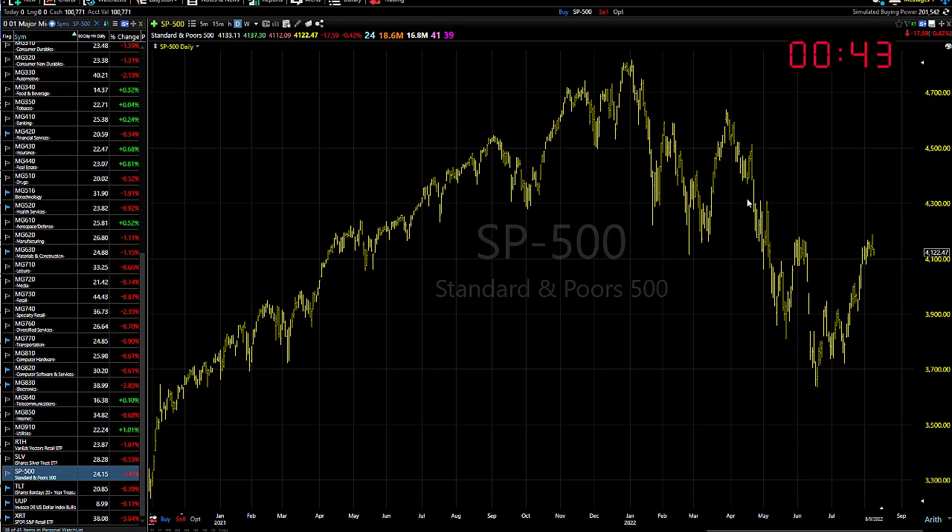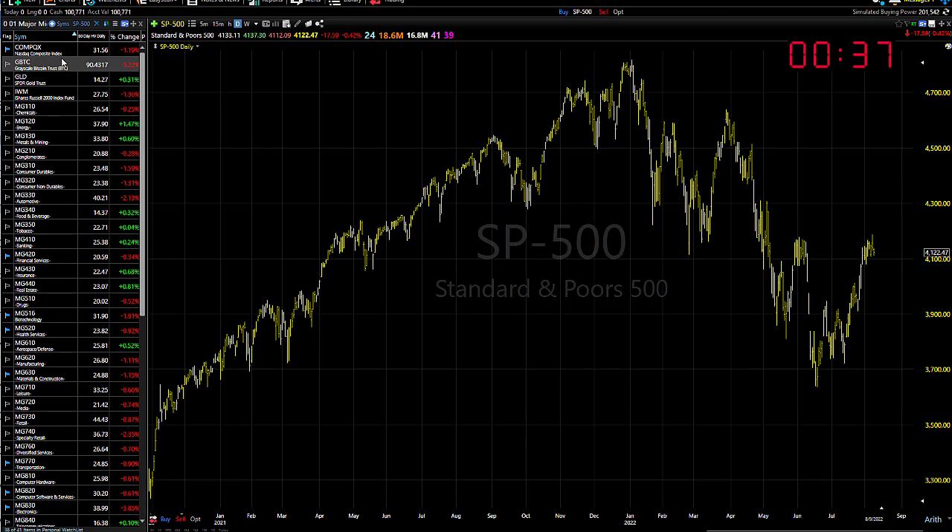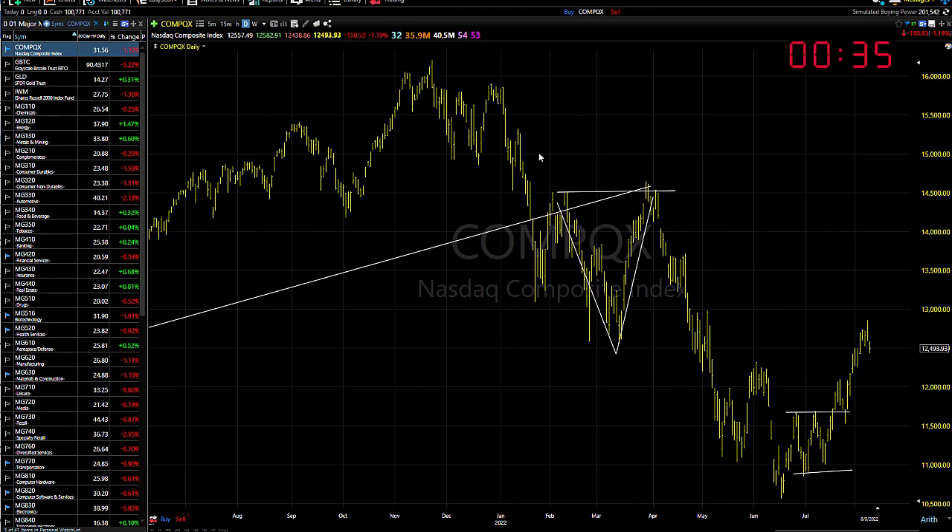Longer term, the market still looks a little questionable in here. Take a look at a weekly chart — weekly rollover still intact, but on a daily basis getting better and better, and of course the daily has to change before the weekly.